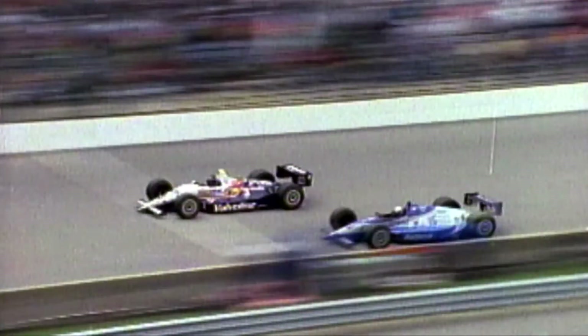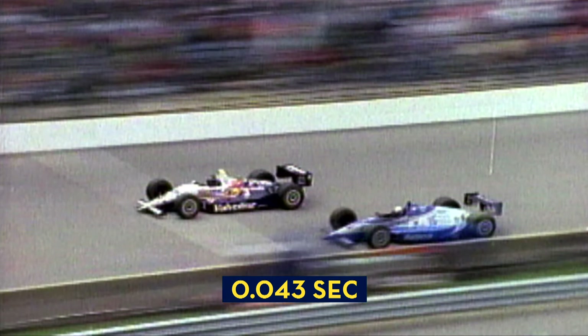In fact, the closest finish in history in 1992 was 43 thousandths of a second — and that was after 500 miles.